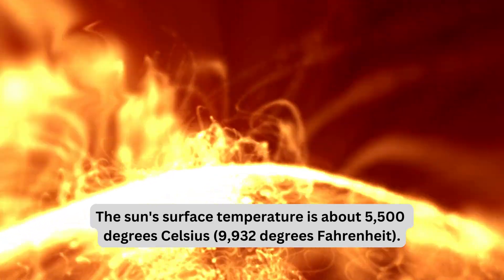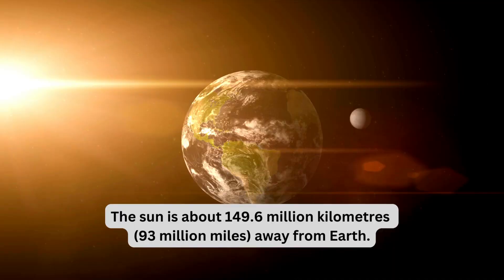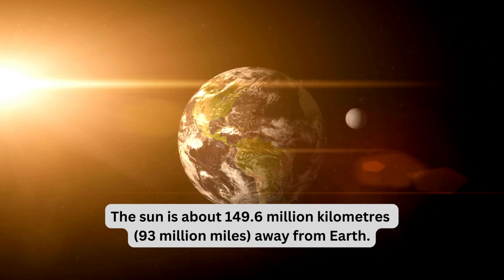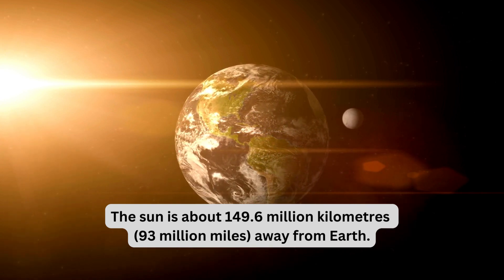That's 9,932 degrees Fahrenheit. The Sun is about 149.6 million kilometers, or 93 million miles, away from Earth.